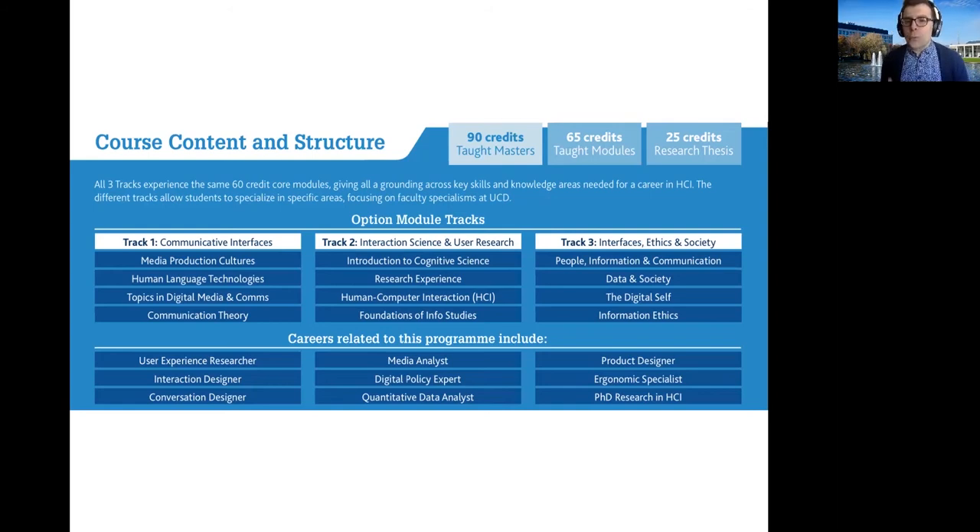We've also split the options into a number of tracks to give you a sense of the expertise you may develop. The first track looks at communicative interfaces, which is the expertise of ourselves at UCD's School of Information Communication Studies — we're world leaders in research on speech and language technologies from an HCI point of view. Track two looks at interaction science and user research, covering how to gather and analyse data to get user-based insights. The third track looks at interfaces, ethics, and society, and we have world-leading expertise in this area too.